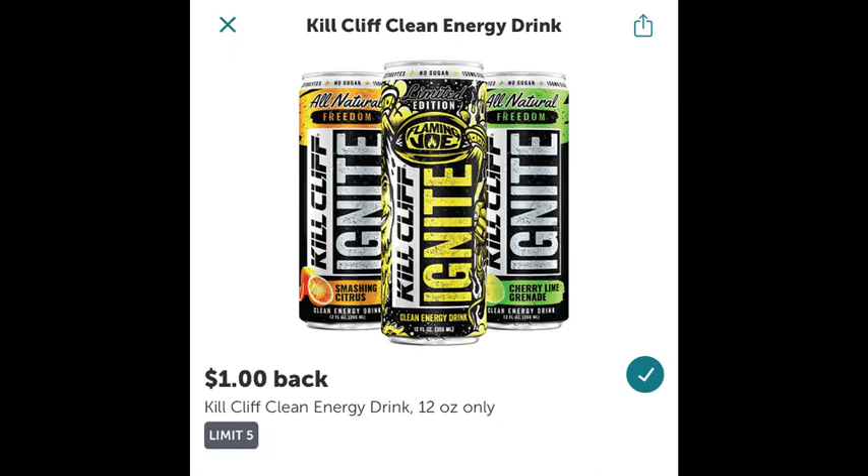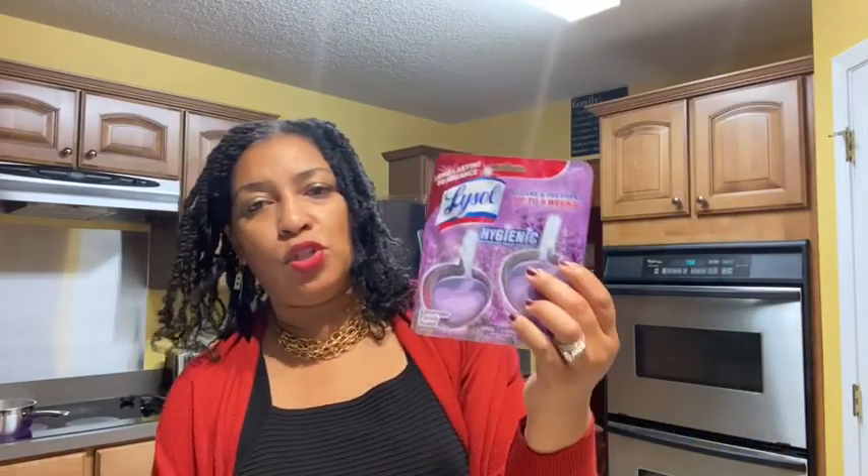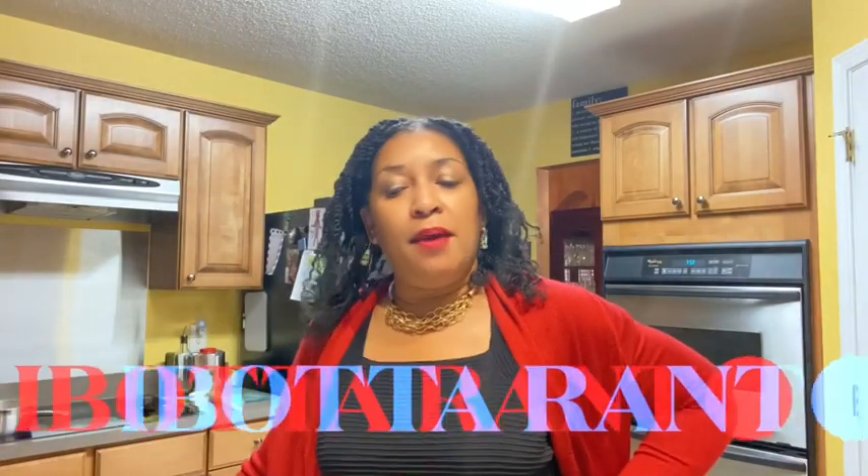I got an energy drink for my niece Candace — she drinks these, I do not. It was $2.48 with a dollar back from Ibotta, final cost $1.48. I also got this little toilet bowl hang refresher for $2.97 — no coupon, it was a separate trip and I didn't have the Lysol coupons at the time. Fifty cents off from Ibotta, final cost $2.47.